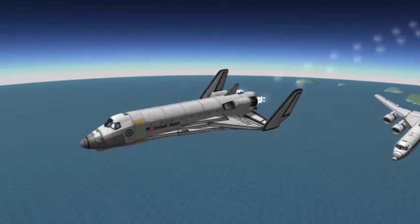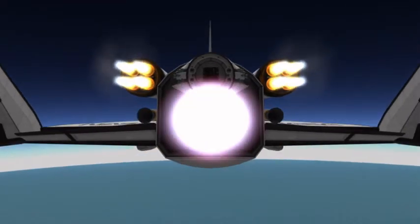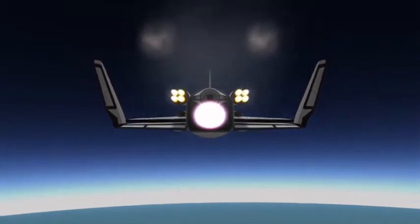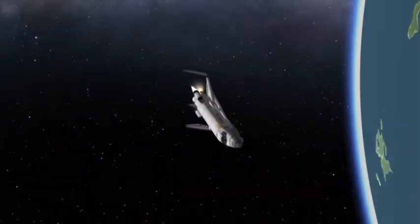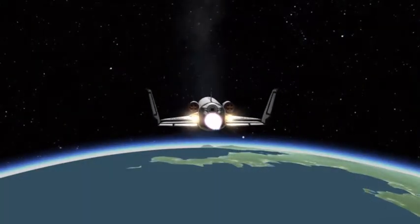Now that we've separated from the C-5 carrier aircraft, we have permission — because our guidance has converged — to light up the nuclear engine. Boom, there we go, spraying that beautiful nuclear fuel all over the American Southwest. I'm kidding — it was launched over the ocean, I'm pretty sure. At least this flight was.